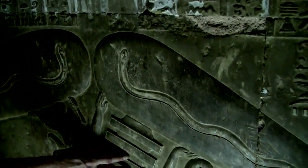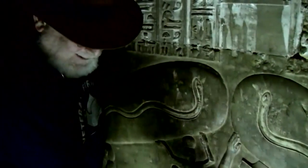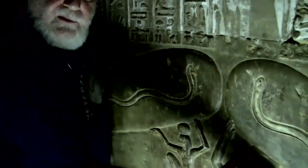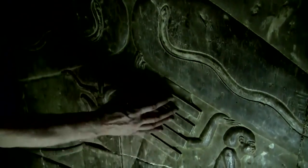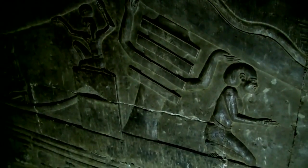The Djed pillar — where they get the name used in Arabic today in Egypt. 'Jeddah' means grandpa; Hakim was always called Jeddah. But the Djed pillar represents the backbone of Osiris, which represents a spinal column, with electricity being produced. This is producing electricity, clearly. So wherever we see that elsewhere, that's the backbone — that's the Djed pillar.